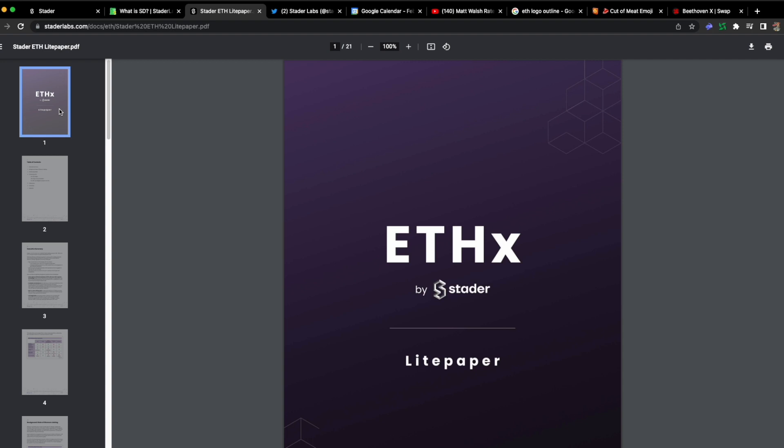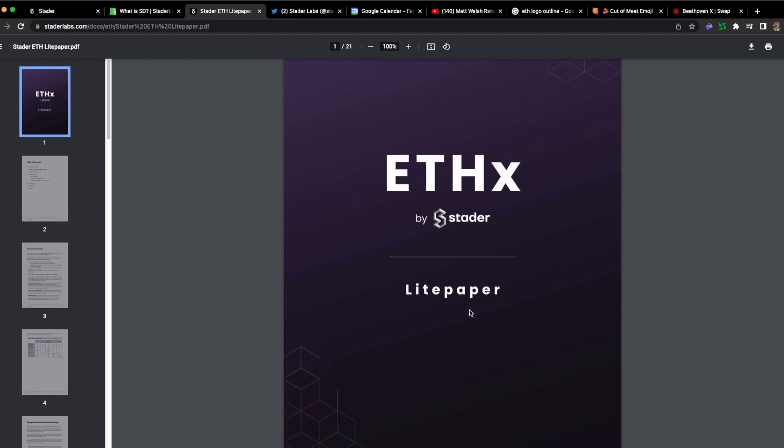I'll put a link to the ETHX paper in the description. This is a light paper, so there will still be some open questions. If you read it and want to take part, you may need to dig deeper than what I explain or what the light paper explains by itself.